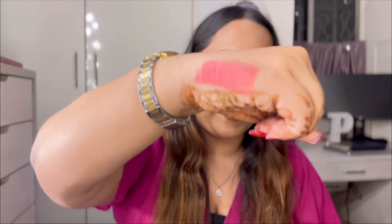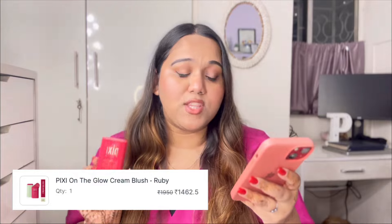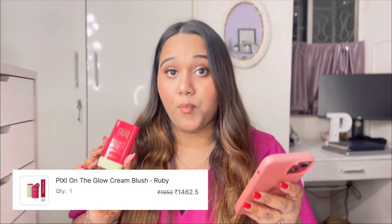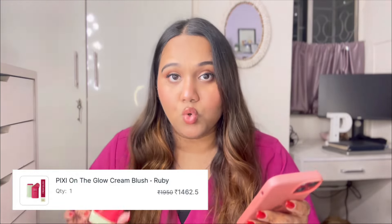This is really nice — the hype about this product was true. I had my doubts but it is super pigmented and super glossy, and will probably give a very nice rosy finish to your cheeks. The original price was ₹1,950; from the Nykaa Pink Friday sale I got it for ₹1,462.